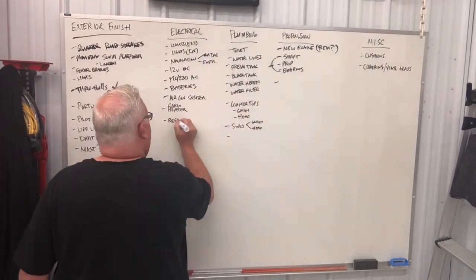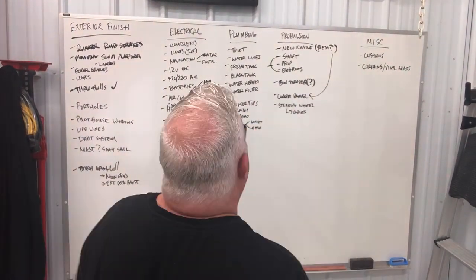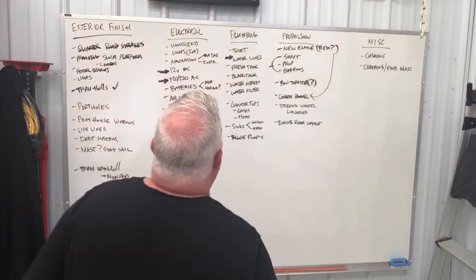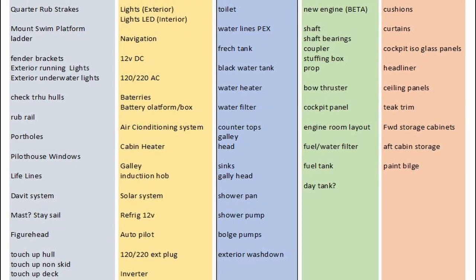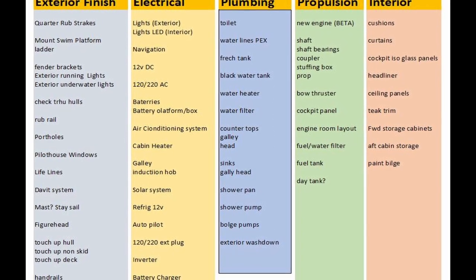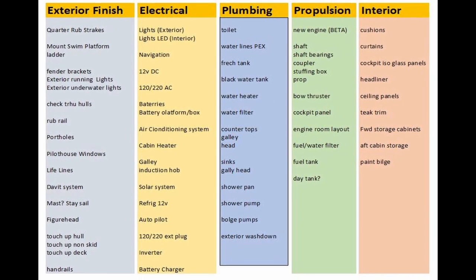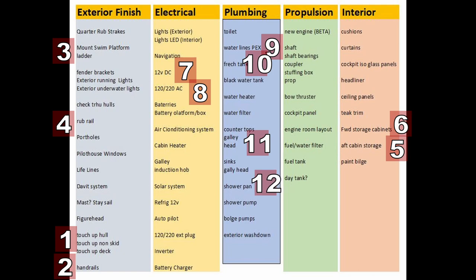The big list I made on the big board really helped. It kind of laid everything out — all the things we have to do to put the boat back together — and it allowed me to start categorizing things based on groups such as electrical, plumbing, exterior, interior, and finishing. All of these categories now have a list of projects that need to be completed. I took the master list from the big board and put it into a spreadsheet, and I began to color code things based on the category of the projects. From that list, I was able to develop a numerical sequence of what needs to be done in what order.